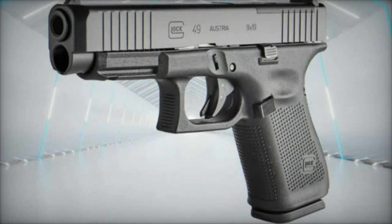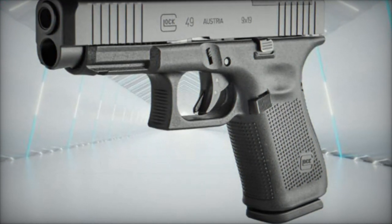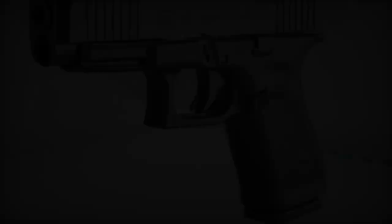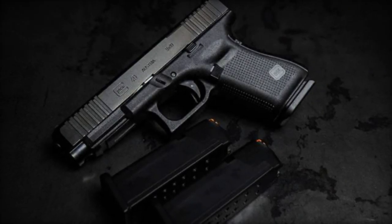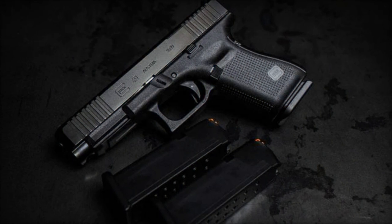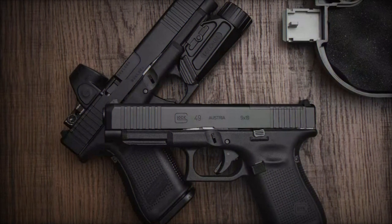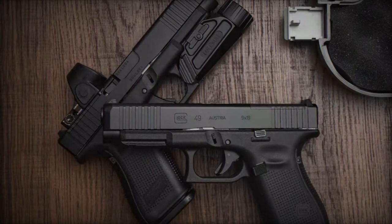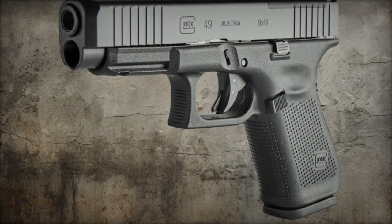Further ergonomic enhancements, such as the elimination of finger grooves and the incorporation of an ambidextrous slide stop lever, underscore Glock's commitment to user-centric design, offering unparalleled control and adaptability. With a trigger pull calibrated at approximately 26 Newtons, the G49 MOS strikes the perfect balance between responsiveness and safety, ensuring confidence-inspiring performance under any circumstances.